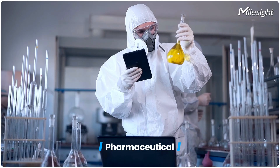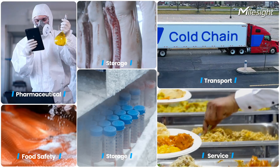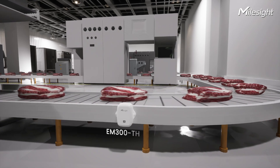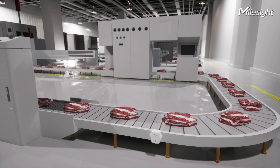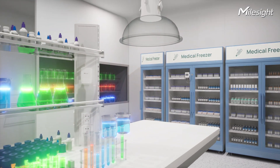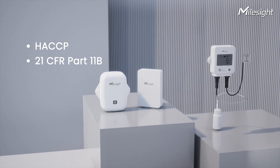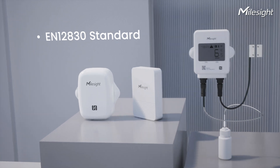In food safety and pharmacy industries, MallSight temperature and humidity monitoring sensors — the EM320TH, EM300TH, and TS30X — stand out throughout production, storage, transport, and service processes. These LoRaWAN sensors guarantee food safety and ensure the efficacy of medicines and vaccines. Equipped with FDA-approved food contact materials and featuring a food-grade probe, they aid in meeting HACCP and 21 CFR Part 11 requirements, ensuring regulatory compliance.